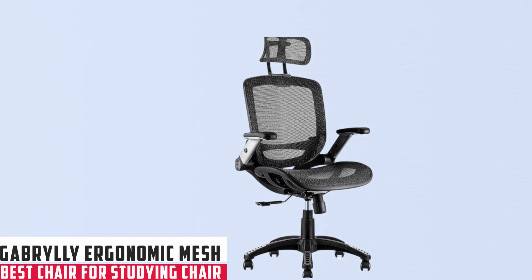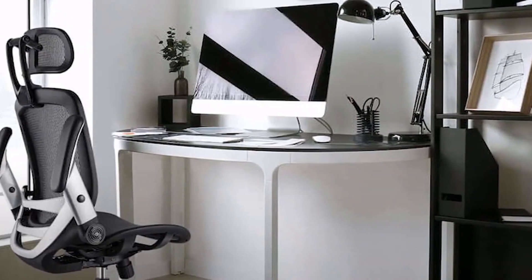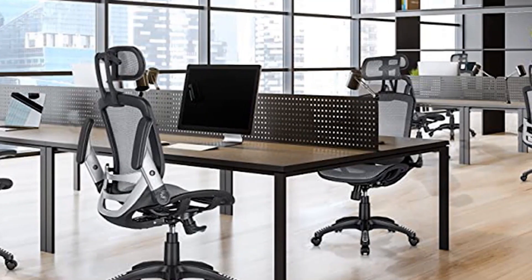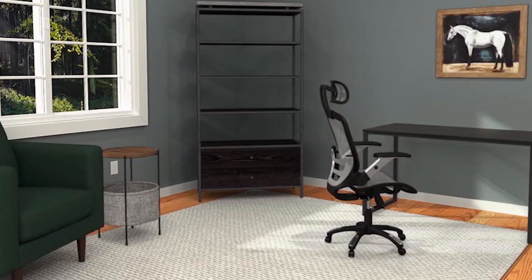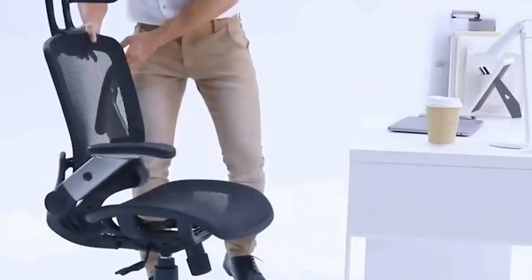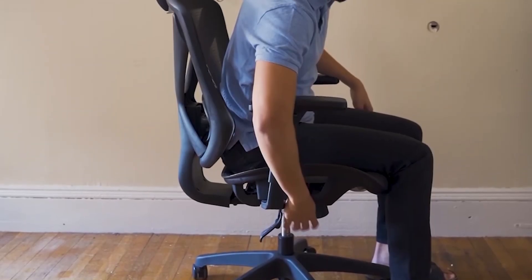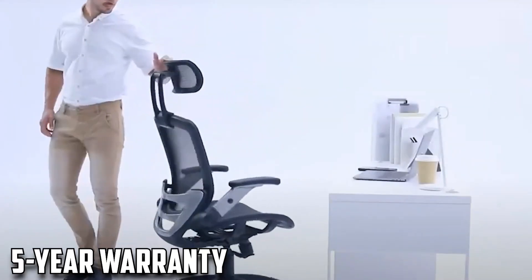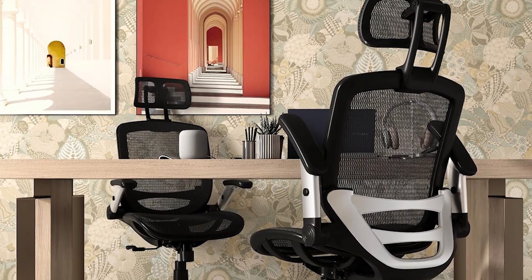At number three, it's the Gabrile Ergonomic Mesh Chair. Navigating through lengthy study sessions demands a throne that champions comfort, adaptability, and endurance — precisely what the Gabrile Ergonomic Mesh Office Chair promises to deliver. Tailor-made for individuals between 5'5" and 6'2" who spend considerable time poring over books and screens, this chair eliminates the dreaded study slump with its intuitive ergonomic design and customizable features. The breathable mesh ensures you remain cool amidst academic pressures, while the flip-up arms provide flexibility and space efficiency — a notable perk for confined study spaces. A robust 280-lb load capacity caters to varied body types, though the specified height range might slightly narrow its universal appeal. With easy assembly and a reassuring five-year warranty, Gabrile confidently presents a seat that could elevate your study comfort.